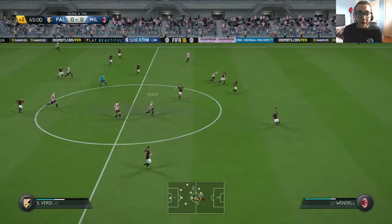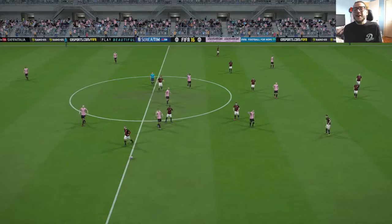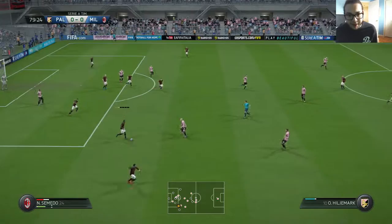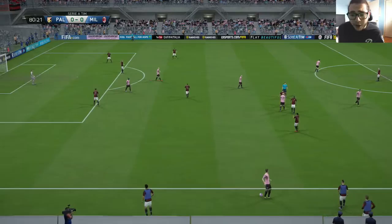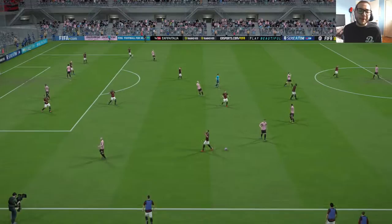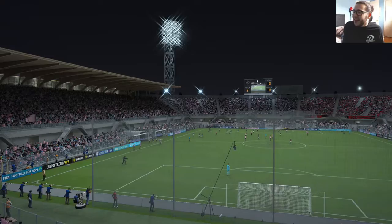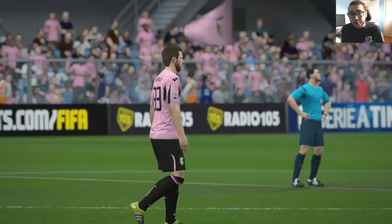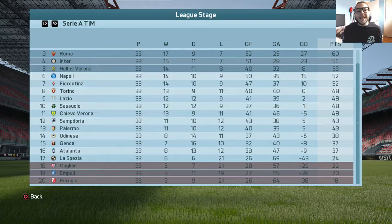That's how the half ends — nil-nil. In the second half, we just can't bury our chances. Salah loses the ball, and nobody else can put the ball into the back of the net. We pick up just one point here away from home. We're sitting at 72 points. Hopefully this doesn't hurt us in the table, but we have a home game against Perugia coming up and I'm confident we can pick up three points.